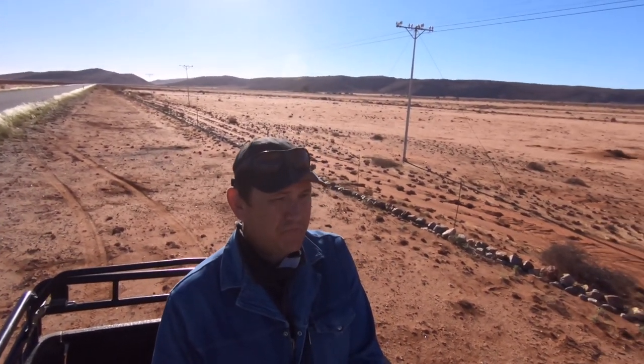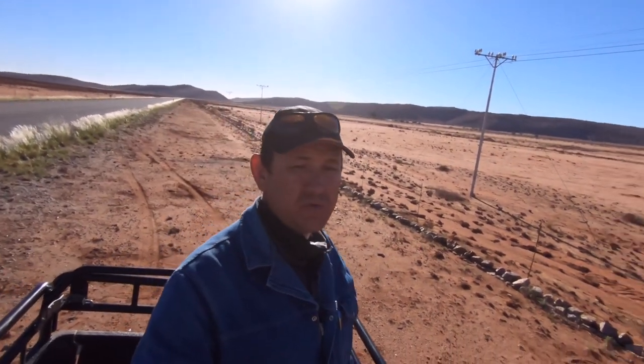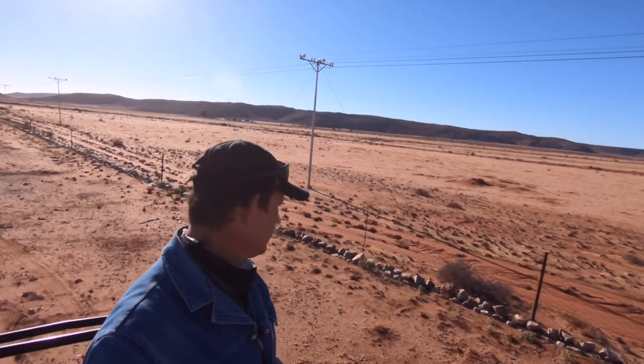Another quick stop. This is further down the road — I realized I didn't even mention where I was. I'm on the N14 between Pofader and Springbok, on the way to Springbok.